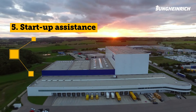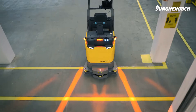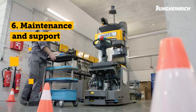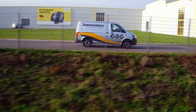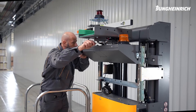Phase 5 – Start-up assistance: for the start of your new automated system, we are on-site, accompanying your employees, allaying any fears, and conducting training on the job, for a smooth transition to productive operation and efficiency in motion. Phase 6 – Maintenance and support: with our service network, unique in the industry, with more than 4,500 service engineers and our 24/7 support hotline, we are always there for you, even after the handover.